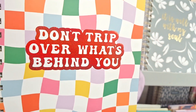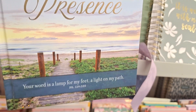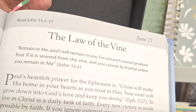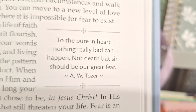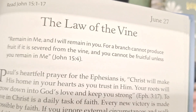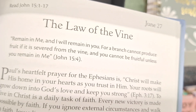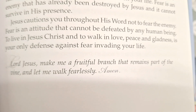Don't trip over what's behind you — it looks like a pathway to God's place. Let's see what God has in store for us today. 'To the pure in heart, nothing really bad can happen — not death but sin should be our greatest fear. Remain in me and I will remain in you, for a branch cannot produce fruit if it is severed from the vine, and you cannot be fruitful unless you remain in me.' Lord, make me a fruitful branch that remains part of the vine and let me walk fearlessly.